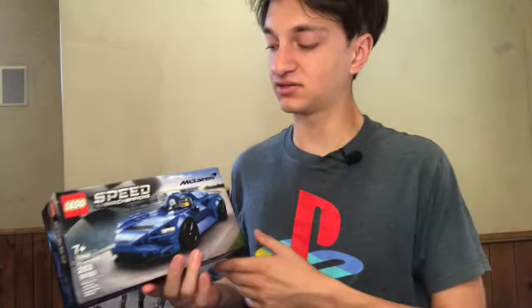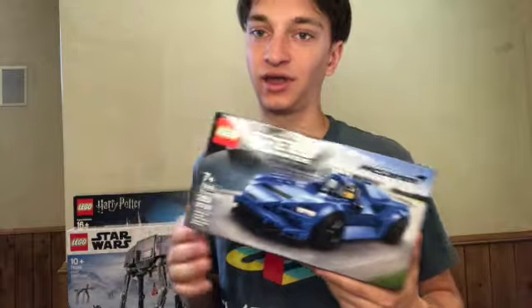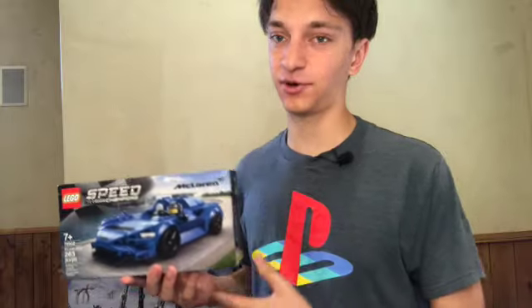It's also a very recognizable car and I think it will end up doing really well. If you want to make money investing in Speed Champion sets, many of them seem to end up doing pretty well. It helps if they're a more recognizable car, so people are more likely to want to buy it after it retires.